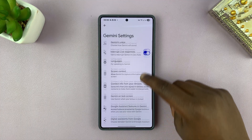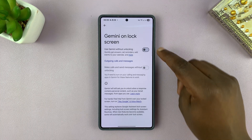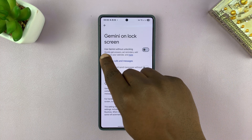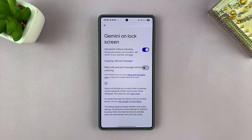Under Settings, scroll down to Gemini on Lock Screen and tap on that. First of all, you want to enable Gemini on Lock Screen. You should see the option called 'Use Gemini without unlocking' — you need to enable that first.